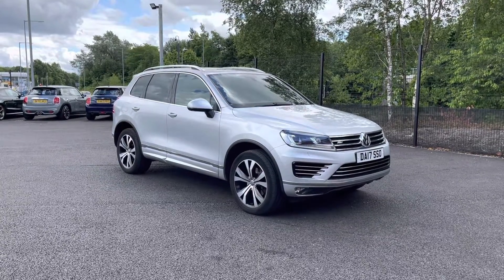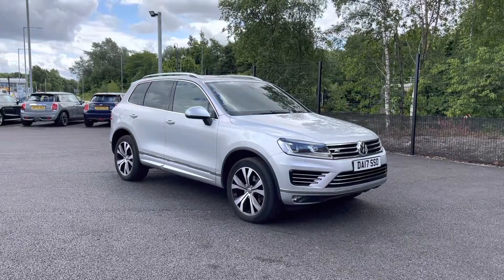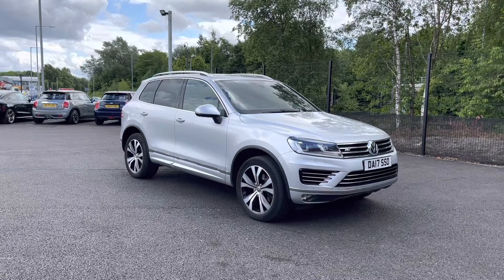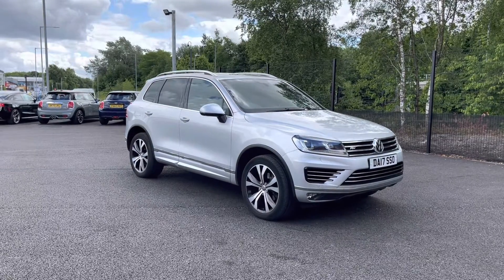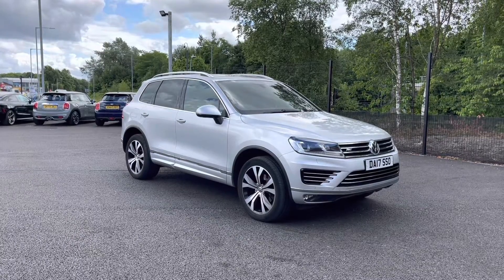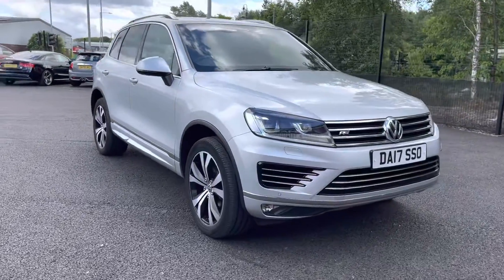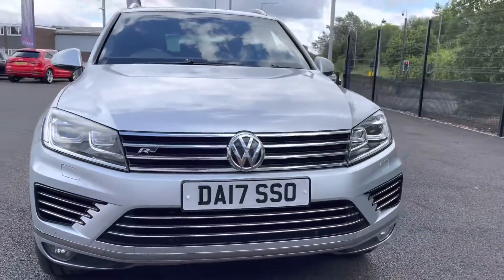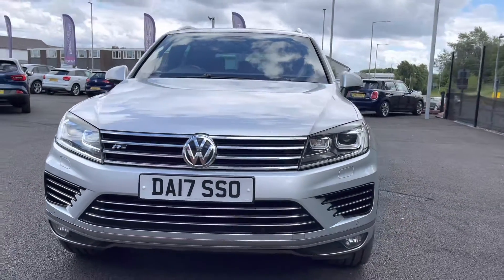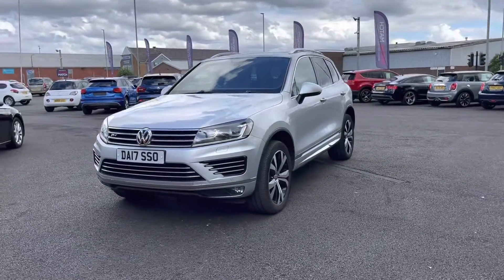Hello and welcome to Motor Match Colton. My name is Tom and today I'm going to be doing a full walkthrough video of this absolutely brilliant Volkswagen Touareg 3.0 TDI V6 R-Line Tiptronic. It does come to us with 64,710 miles on the clock and it is a diesel. If you are interested at any point during this video please give us a call on 01204 786 586. It does have £770 worth of optional added extras as well as having a multi-point check covered by ourselves here at Motor Match Colton, with more details on our website.